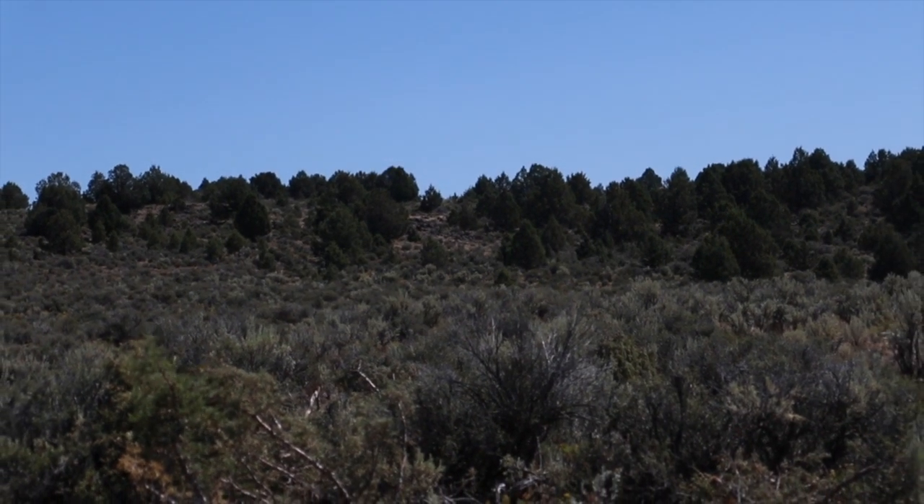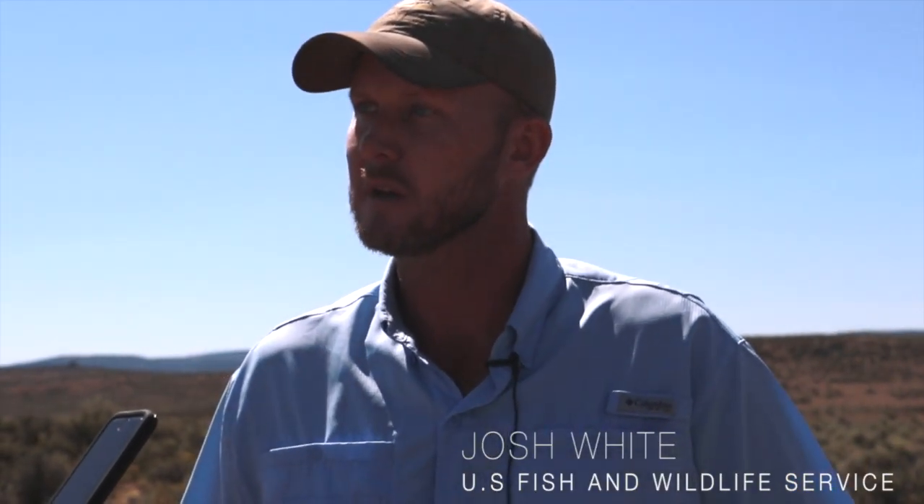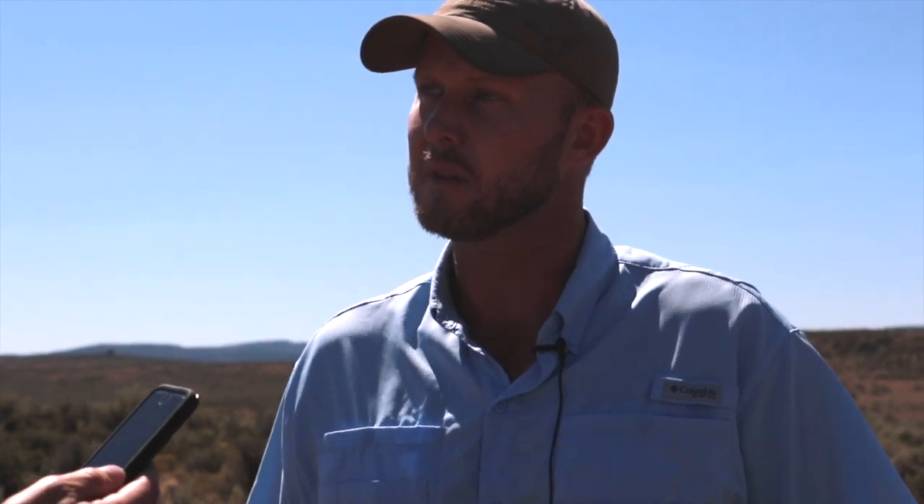What we're doing here is turning the sagebrush steppe habitat that's marginal nesting habitat for sage grouse into immediate quality nesting habitat. And given the landscape scale that it is, we're trying to provide connectivity between these different grouse populations within the Bosch landscape.